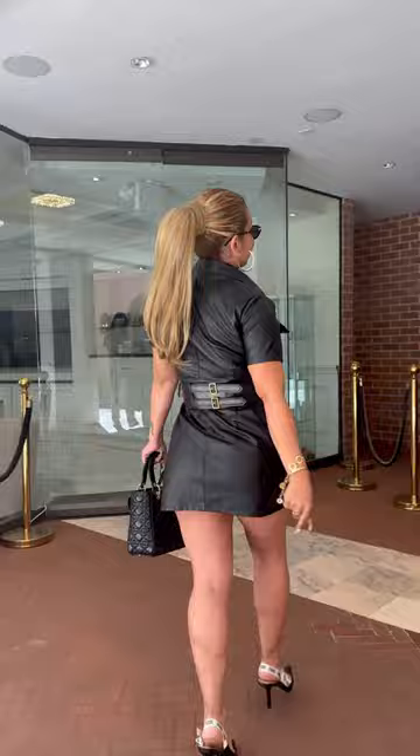Hello everyone, I'm here with Dr. Summer Alexander. If you want to see how she snatches her face, keep on watching.